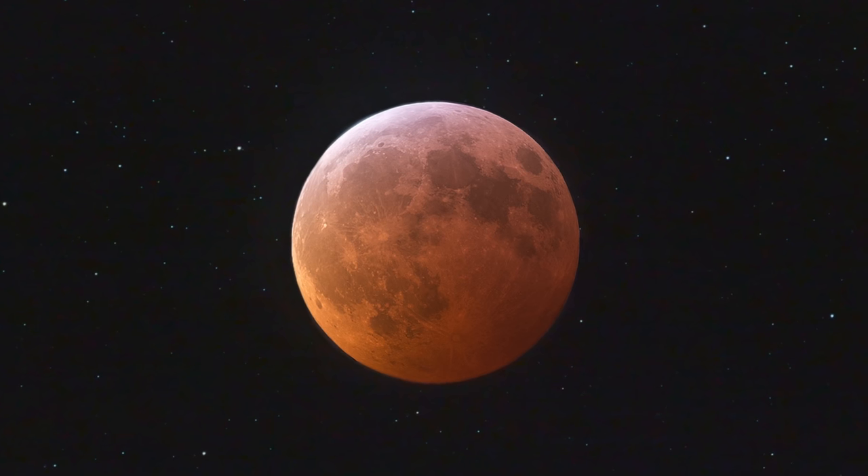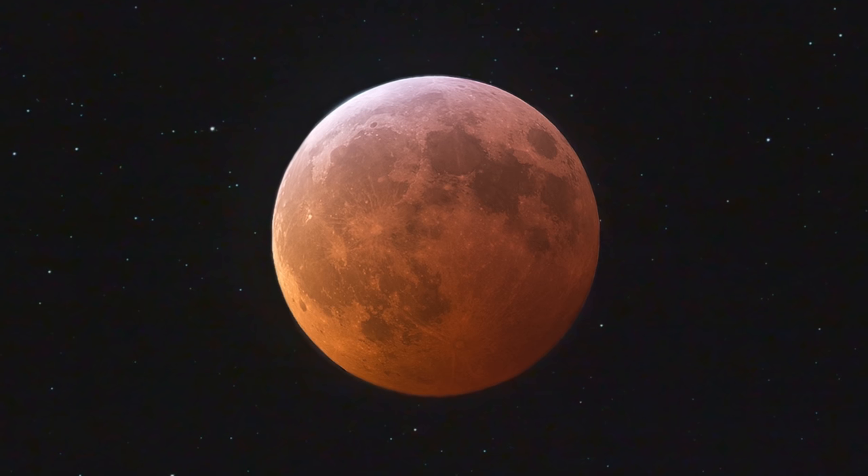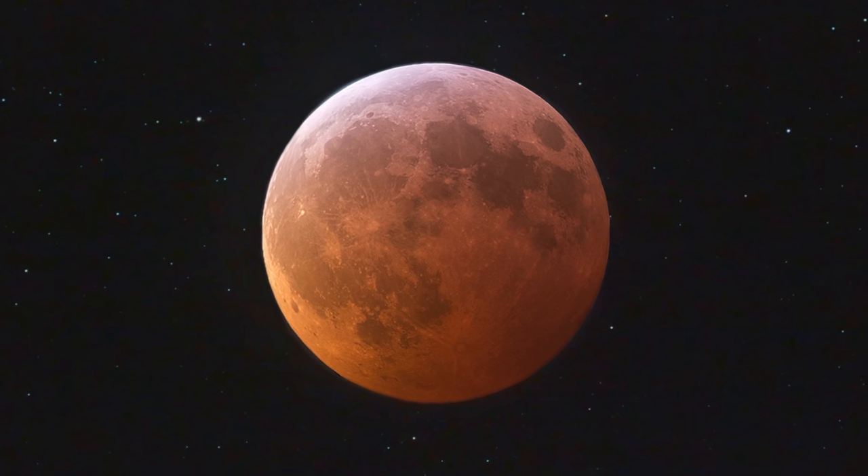The Earth's atmosphere refracts blue light really strongly, which leaves a very reddish-orange light that's still hitting the Moon. Something that's really exciting about total lunar eclipses is that each one will have a slightly different color due to the different amounts of water vapor and particulate matter in the Earth's atmosphere that particular night.